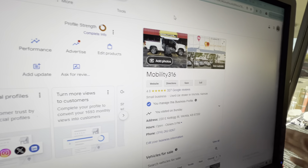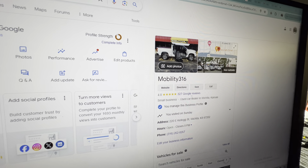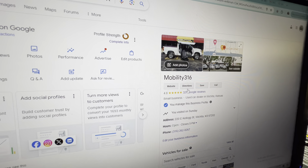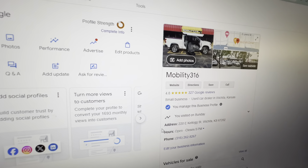No matter who you do business with, find them on Google. Make sure they are a real company and make sure they have a solid number of reviews — not just three or four. Scammers can make fake pages before Google catches on. We have 327 reviews, 4.8 out of five stars.